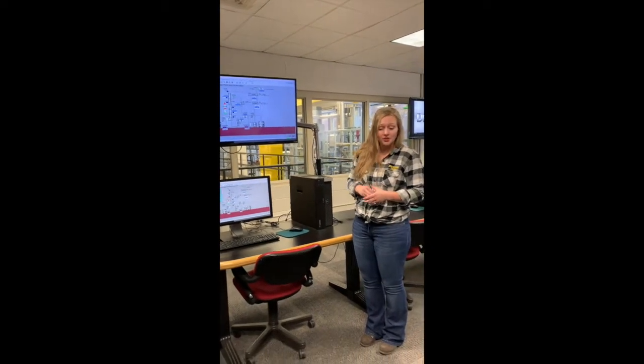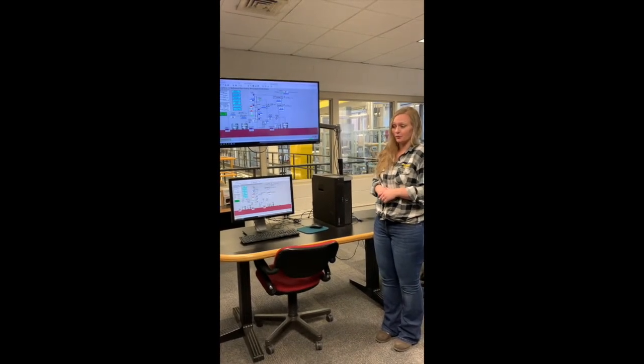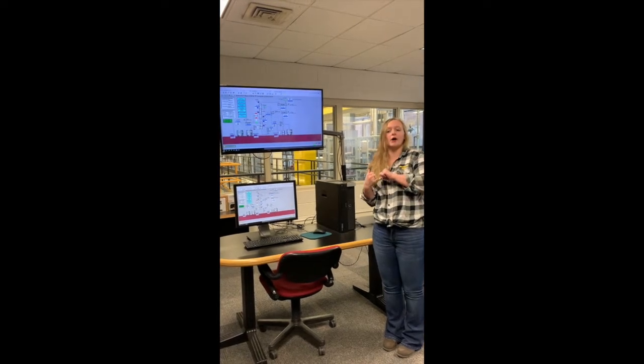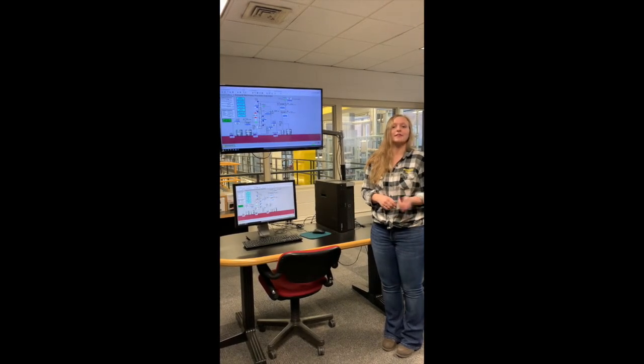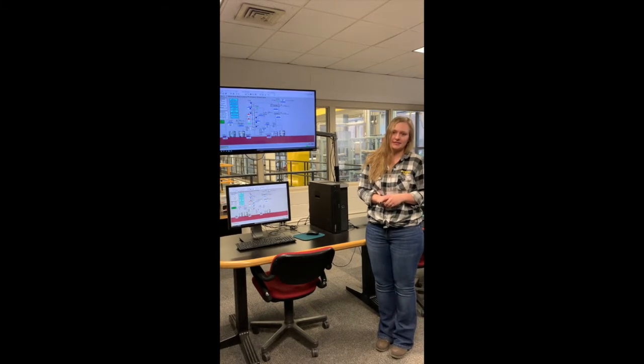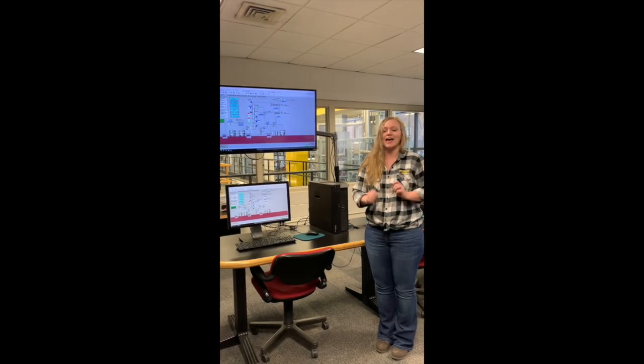We run our two pilot plants from here in the control room, but our other 12 experiments are all out on the floor. Let's go take a look, but first we need to pay attention to safety. A few things I need to do before going into the lab, including put up my hair, make sure I have long sleeves, and get safety glasses and a hard hat.